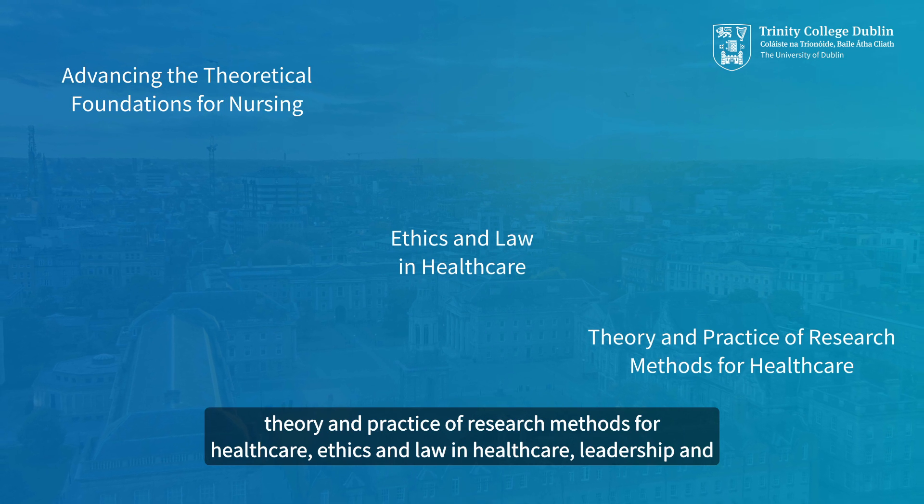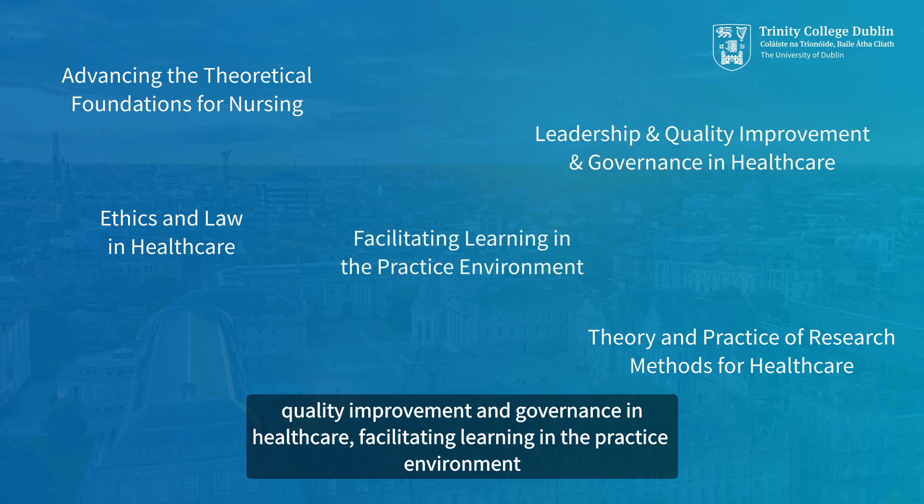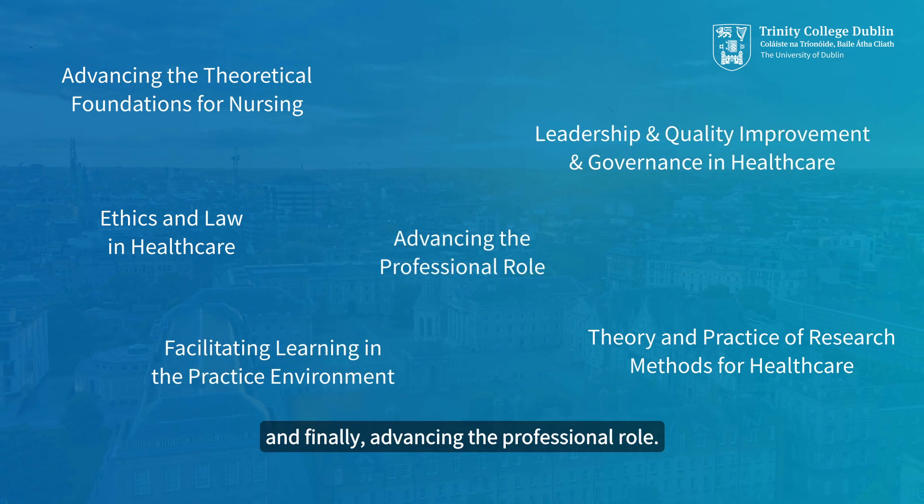Further modules cover ethics and law in healthcare, leadership and quality improvement and governance in healthcare, facilitating learning in the practice environment, and finally advancing the professional role.